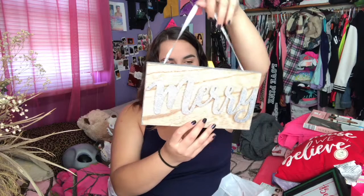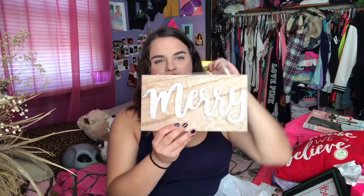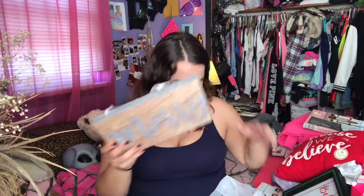I ended up getting this sign — it's really cute and actually well made because it's bolted together. It just says 'Merry,' all glittered out with a nice wood behind it. I just think it's really cute and simple to hang up somewhere. I had a gold one but I didn't like the color of the wood behind it, so I didn't get that one.